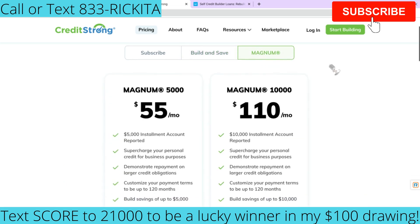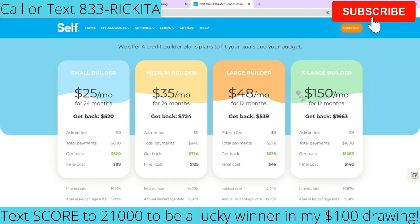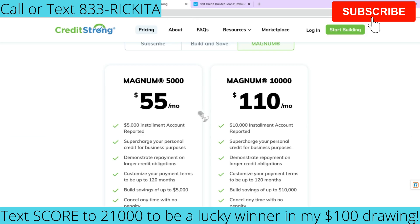They also have the Magnum option. If you want a higher amount reported on your credit report, they're going to report a $10,000 installment account for $110 per month — that's still less than the $150 Self plan. And there's another one for $55 per month where they report a $5,000 installment account. Don't forget, these are accounts where you're actually saving and building up to $5,000 or $10,000. There is no prepayment penalty, so you can prepay or pay them off quickly to really boost your credit score.